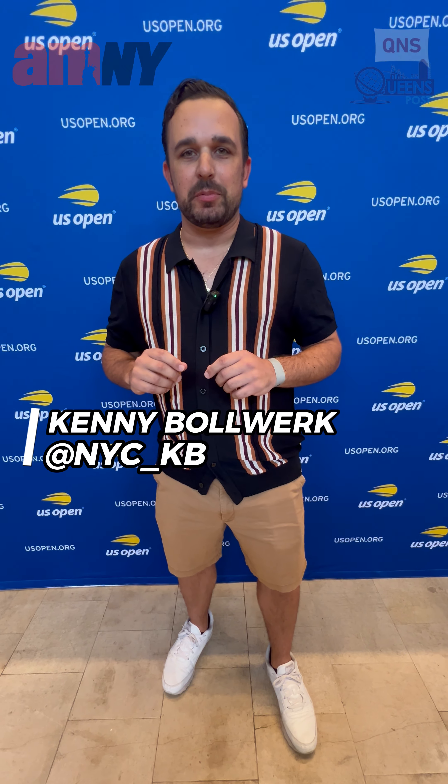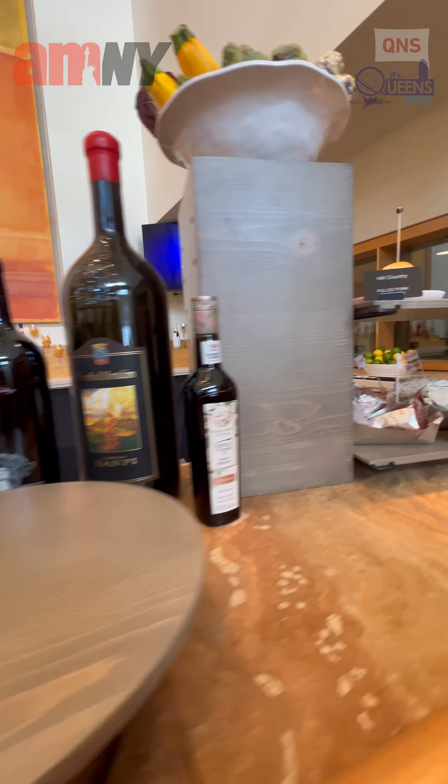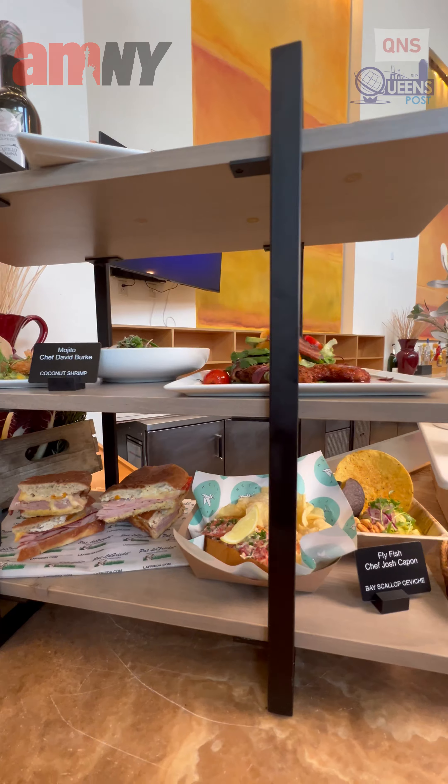Hi, my name is Kenny Bulwark, NYC underscore KB, and I'm with AM New York, live at the U.S. Open, where today we're trying all the food the U.S. Open has each year. It's an amazing culinary experience — if you haven't tried it yet, you're going to see it firsthand today.